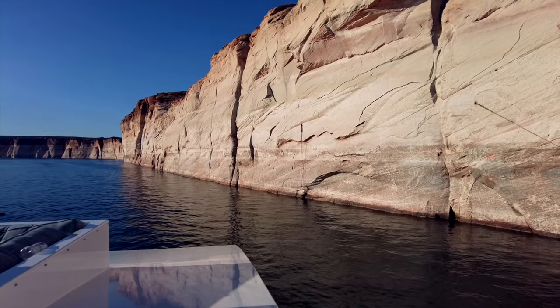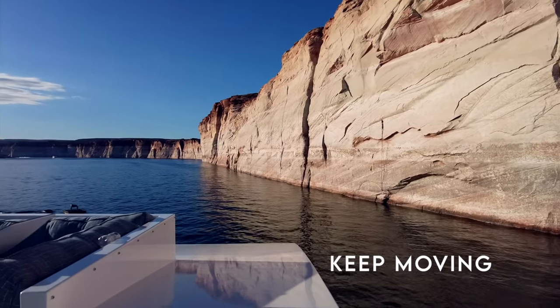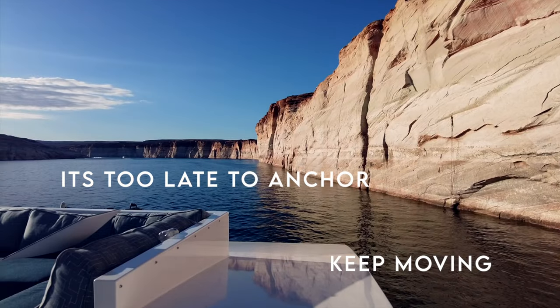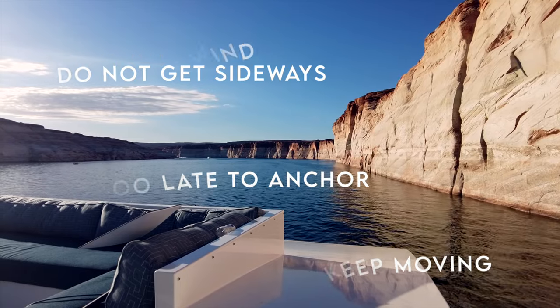Another best course of action in a storm is to keep your houseboat moving. If you are in transit and are not anchored, then keep moving and stay away from the walls. Don't try to anchor. Keep it moving and don't get sideways in the wind.